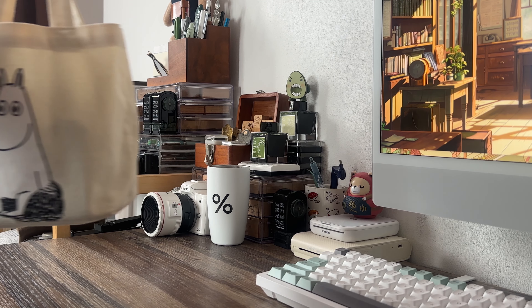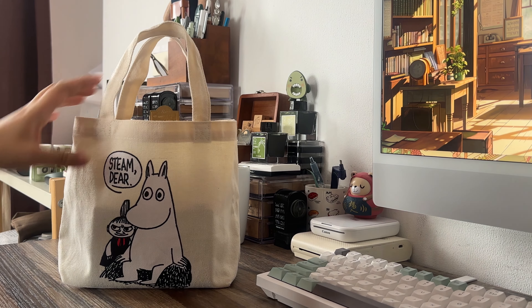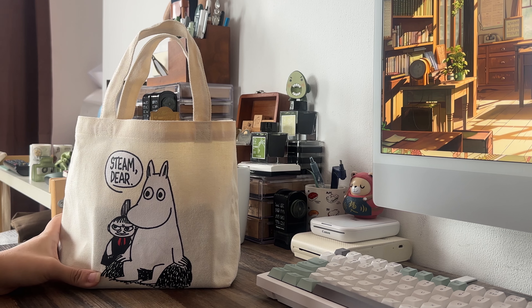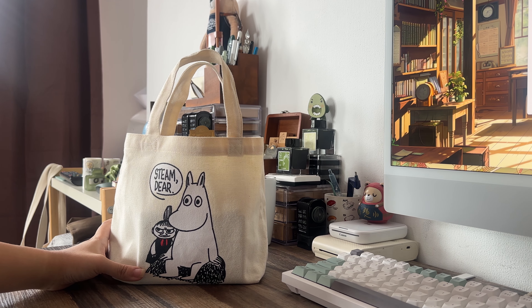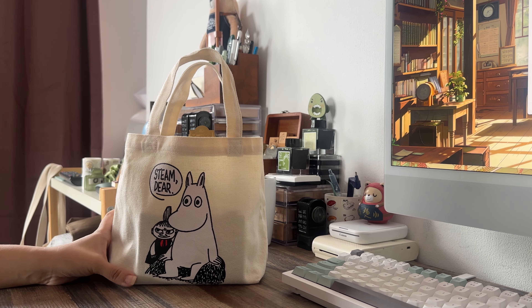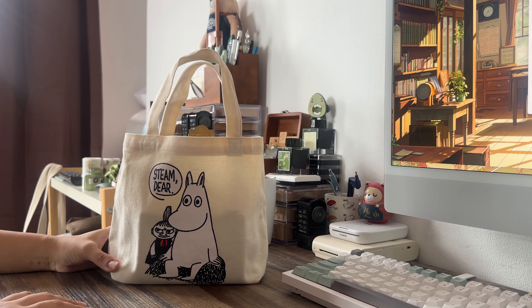I don't remember the last time I've ever done a what's in my bag video, and this is gonna be a stationery what's in my bag edition.